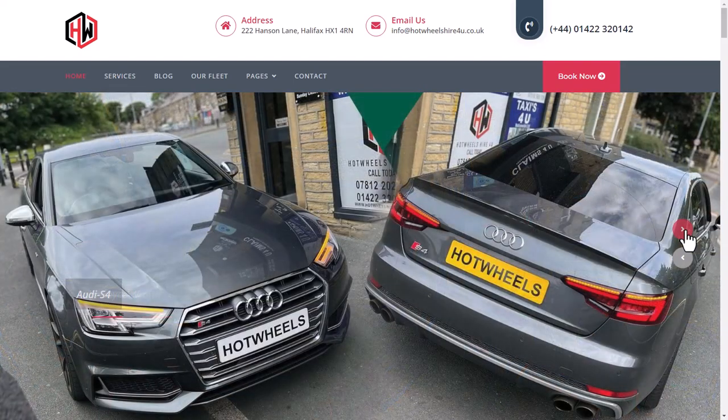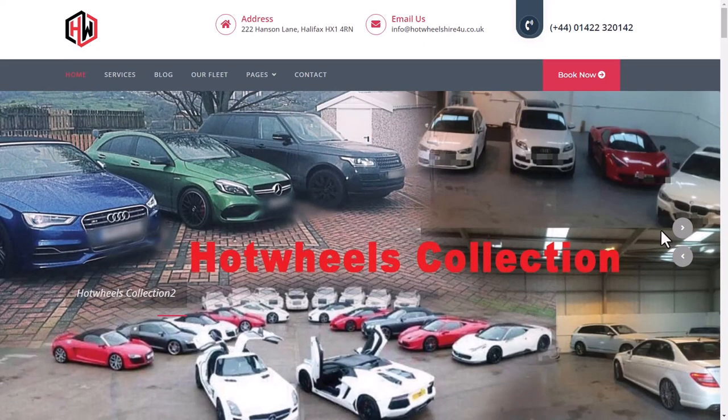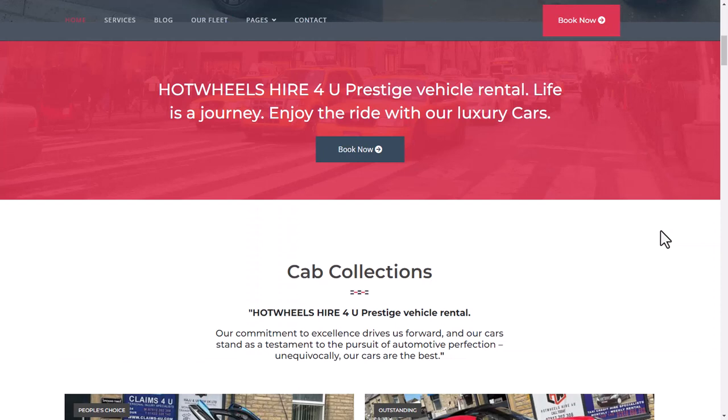Below the slideshow, there is a punchline for the business: 'Hot Wheels Hire For You — Prestige Vehicles Rental. Life is a journey, enjoy the ride with our luxury cars. Book now.' And there is a car collection section below that.